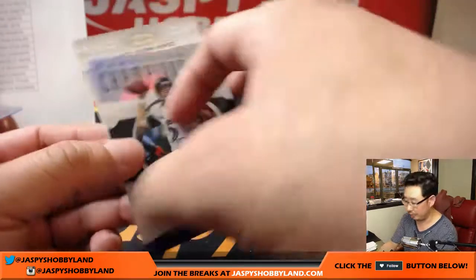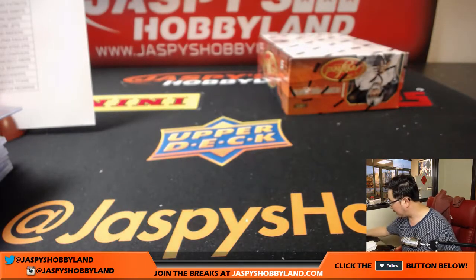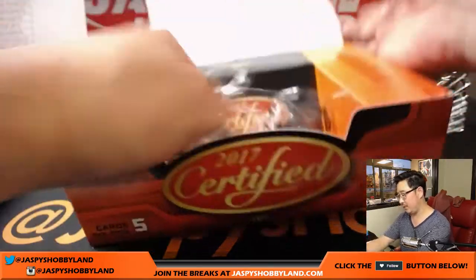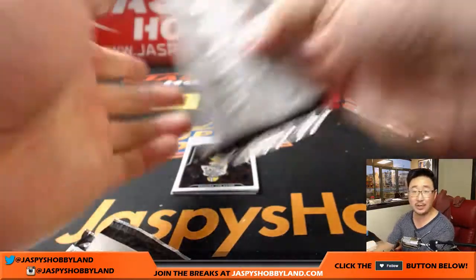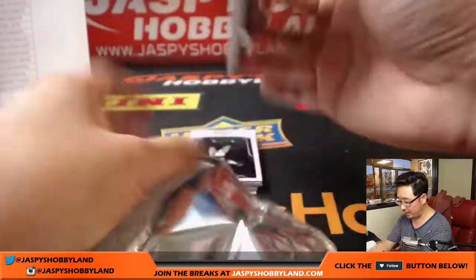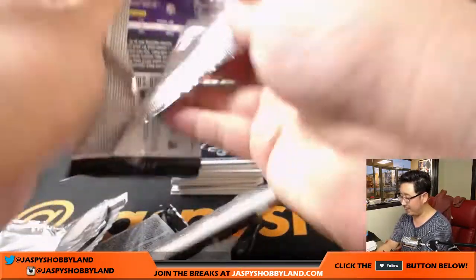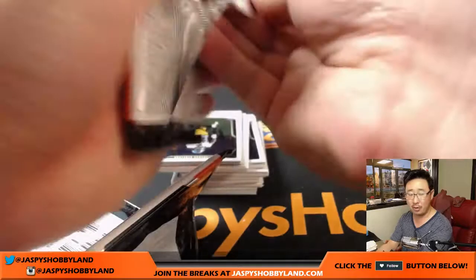There's Joe Flacco and Cam Newton. Last box of this half case break, folks — good luck. Certified Football — we have random team breaks in the store, only $15 a spot. Jazbeeshobbyland.com — not sure what we're going to do after this, but we've got plenty of time tonight. We have about three and a half hours left in the broadcast, so I'm sure we can do a few more things tonight.